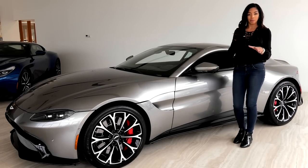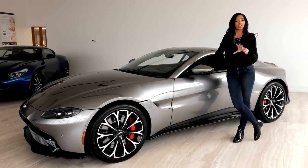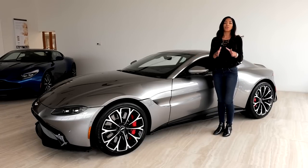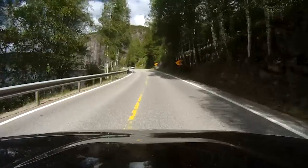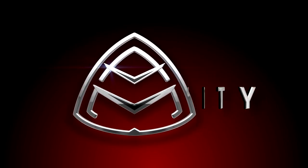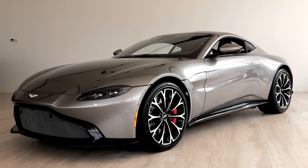If the DB11 was a step towards Aston Martin's destiny, well this right here, it's a leap. Washington DC's Aston Martin is having an exclusive event in just a bit with this car, but we're Auto Mentality, so of course we get to show you first. Welcome to the future of Aston Martin. Meet the new Vantage.